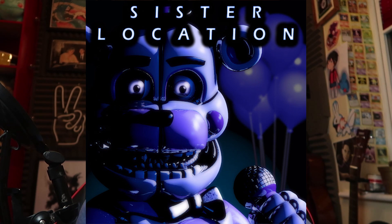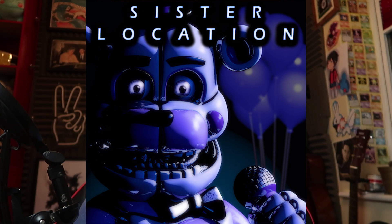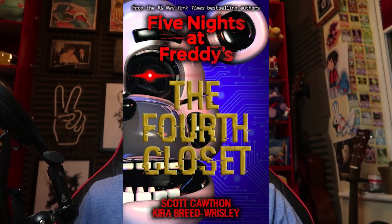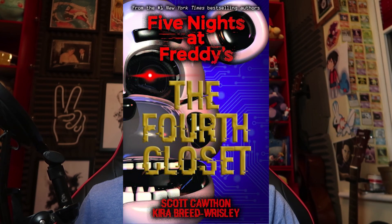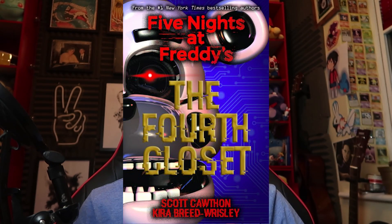Blueprints, technology, higher technology — advancement in William Afton's designs. I feel like that's what it's trying to show here. Also, I've just realised the title, The Fourth Closet, is golden — it's like a gold colour, which is very significant with Golden Freddy and Springtrap.